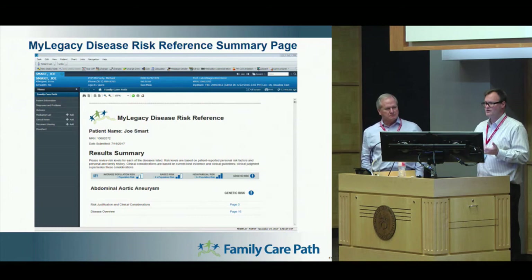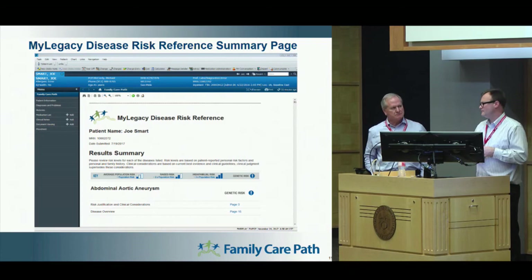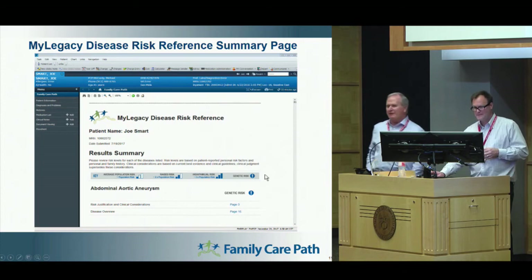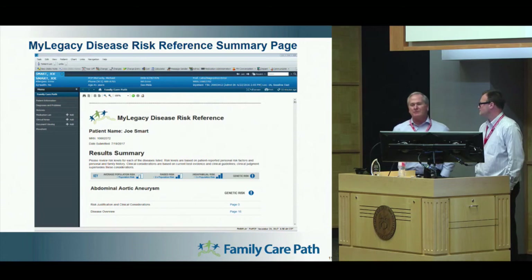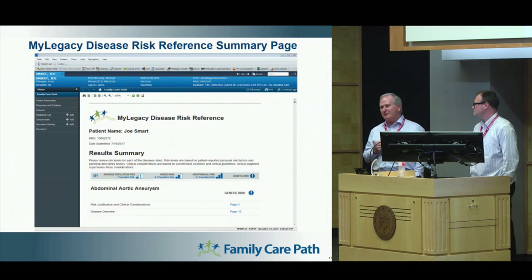As Tim mentioned, we're in the process of final validation at Cerner, we're just getting into the Epic App Orchard, and we've already done some connectivity with Orion Health as well. In closing, if you think about what our health is determined by — 20% healthcare, 20% environmental, 40% personal choices — that leaves 20% to your family health history. We think that's a 20% that everyone should be well aware of and aware of the risks involved with it. Thank you.